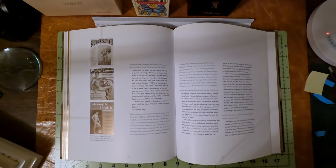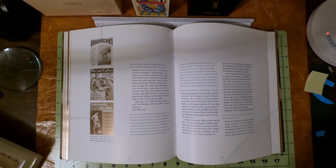Here's a letter from Tony. It says: I agree with you when I say I would show up to greater advantage if I should get larger. I am trying to do just that, but really I'd prefer getting there slowly. Anyway, I've been handicapped the past year with a bad knee — I had to have it operated on last October in 1930 for a floating semi-lunar cartilage, from which I have been left with a sort of weak knee. I cannot squat on it at all, even up to now. That's a bad setback for one who has had such a goal ahead of him as I have, but I have gone through smiling at the riddles of life and hope to come out 99.9% perfect. What a job, isn't it? We'll send new pictures soon. You'll like them. With best wishes, you may believe me. Your friend, Tony.